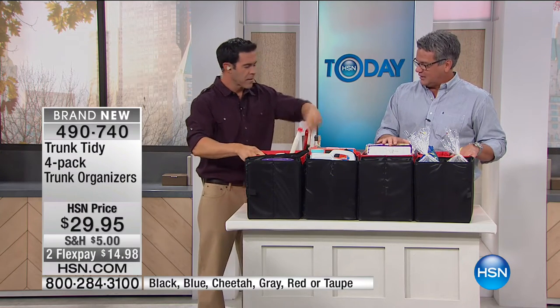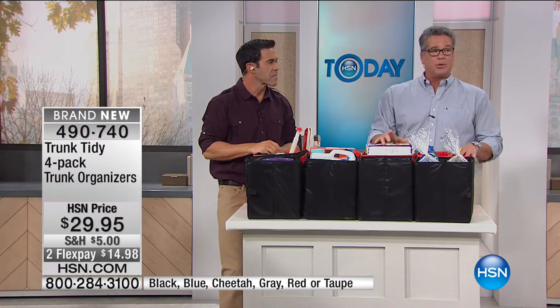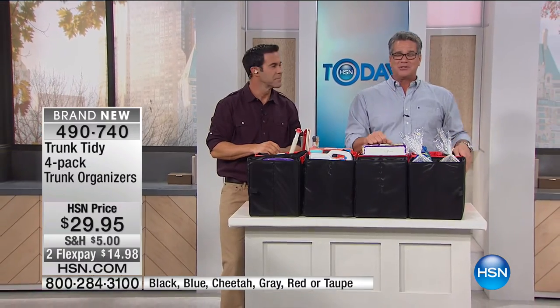Tim, you're amazing — thank you. We're going to take a quick break. When we come back, we've got a great way to light up your walls or any other part of your house as we continue with HSN today. Stick around.